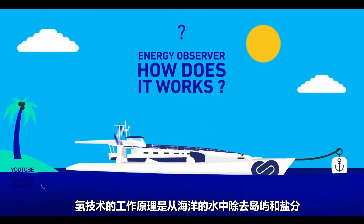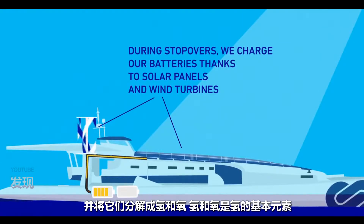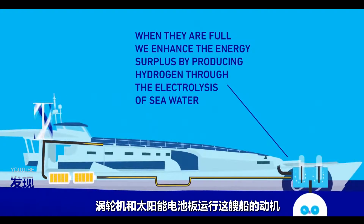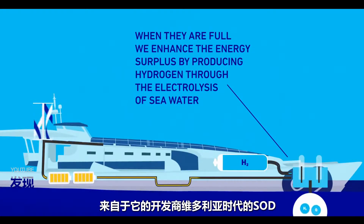The hydrogen technology works by eliminating the ions and salt from the water of the ocean and breaking them down into hydrogen and oxygen, which are its base elements. This hydrogen is then stored in tanks until it is required and used as a fuel. As a supplement to the hydrogen, there are also wind turbines and solar panels to run the ship.